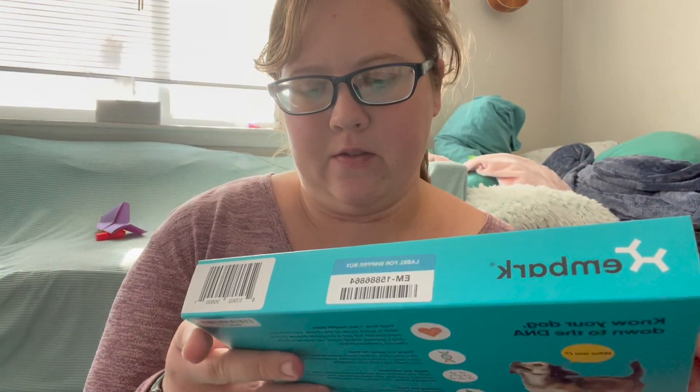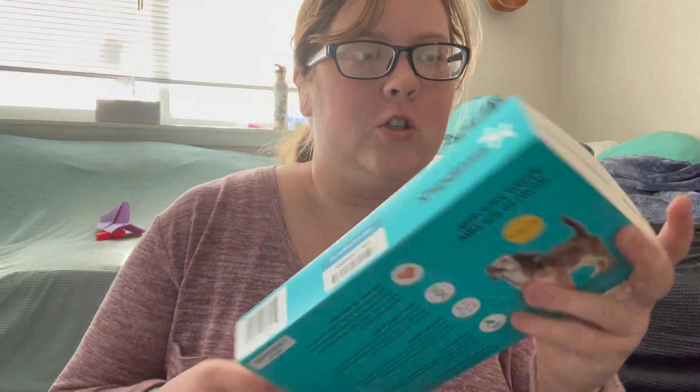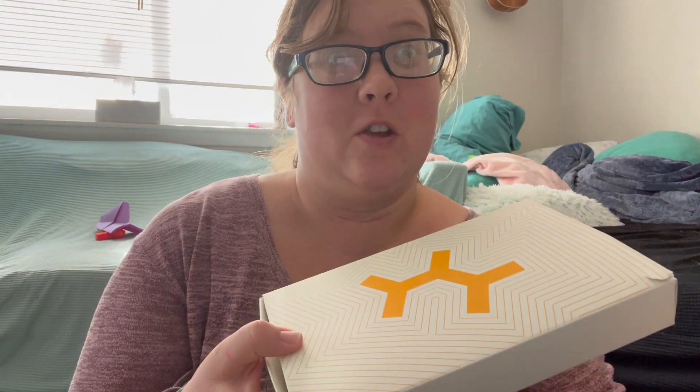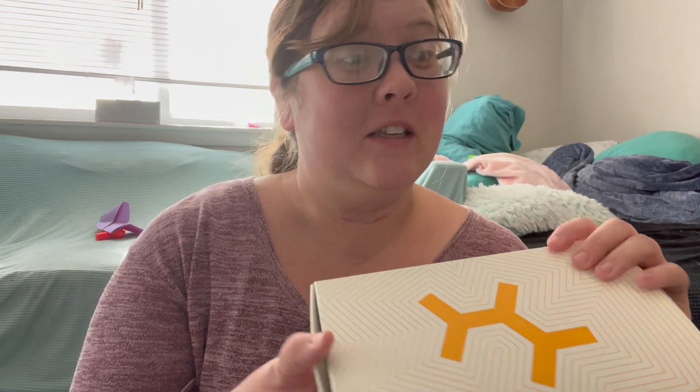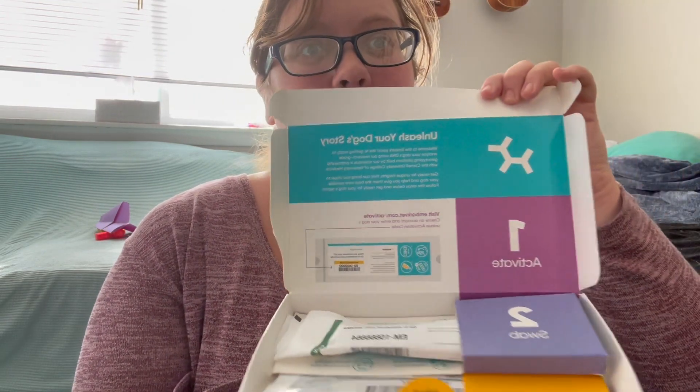We have the Embark DNA test, and I also got the one that's gonna give us some health information, because since we don't really know anything about him, I figured might as well. I wish they had one of these with my old dog, because they said she was a Ridgeback Beagle Chihuahua husky mix, and I would have loved to see that DNA panel.